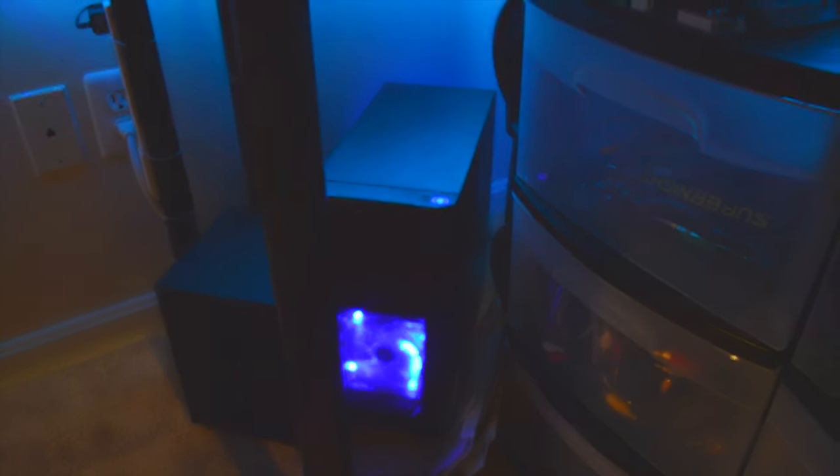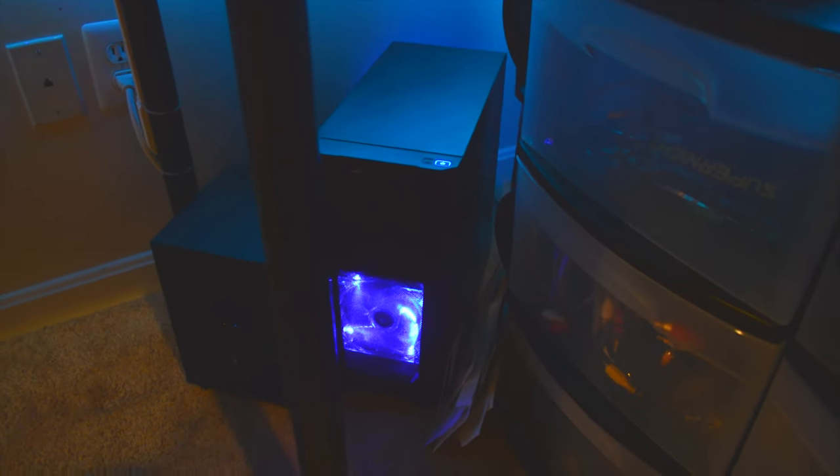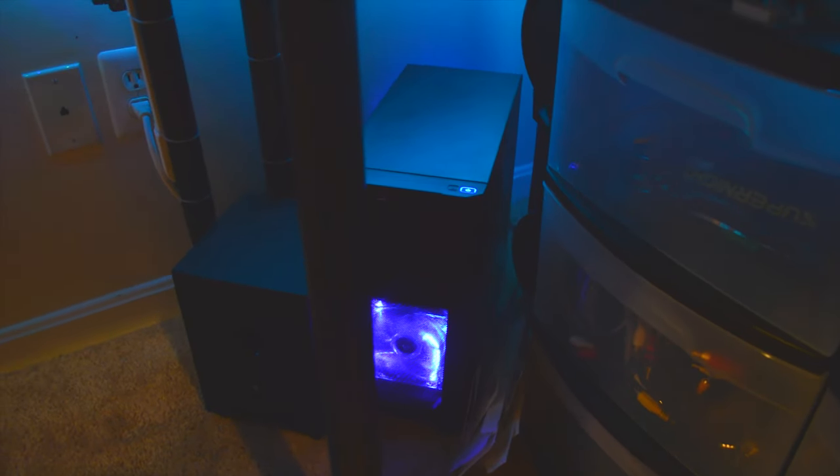I've also recently upgraded the little ass kicker — it now has a GTX 760 in it. I'll do a performance update on that.